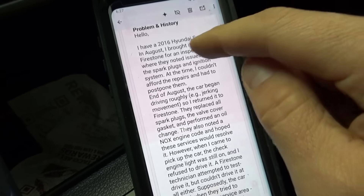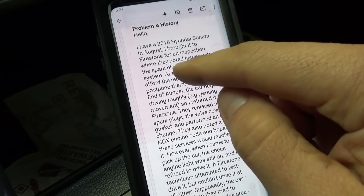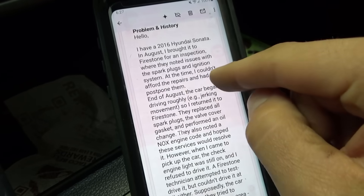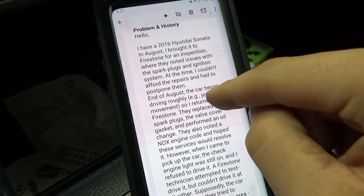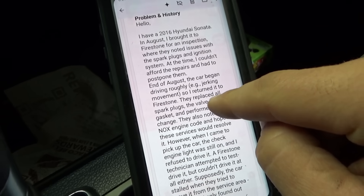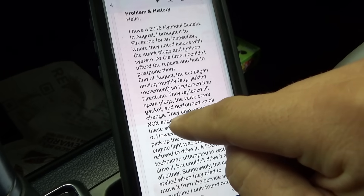So I have a 2016 Hyundai Sonata. In August, the owner brought it to Firestone for an inspection where they noted issues with the spark plugs and ignition system. At the time he couldn't afford the repairs and had to postpone them. End of August, the car began driving roughly with a jerking movement. He returned it to Firestone and they replaced all spark plugs, the valve cover gasket, and performed an oil change.